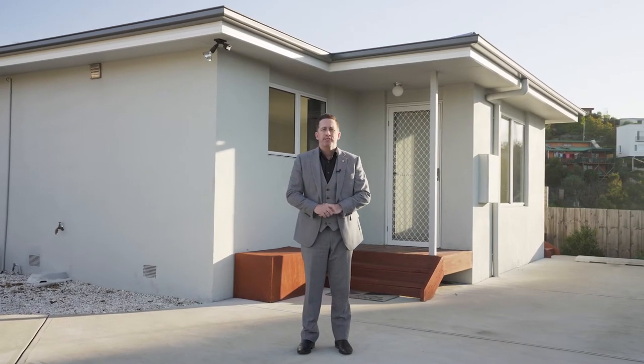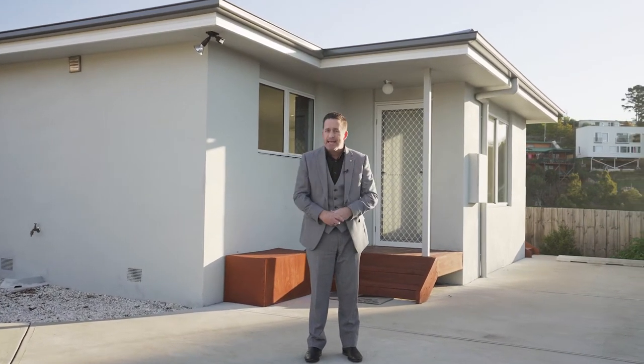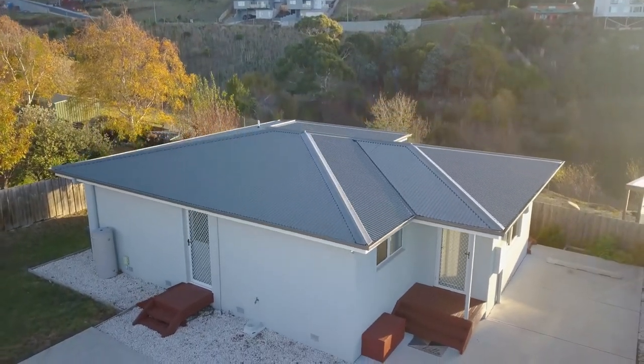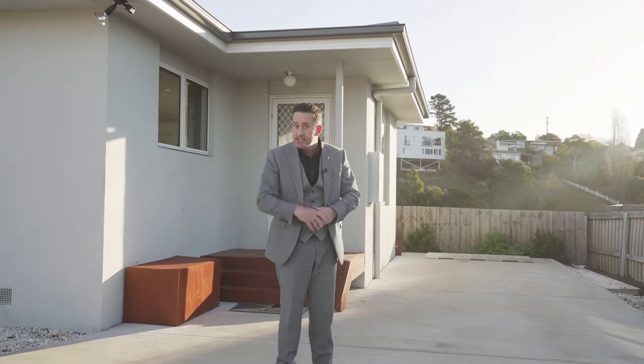G'day team, it's Ant Matten from PID's Rapid Response Unit. I'm in Lena Valley today at 43 Pottery Road, Unit 2. Just look at it — absolutely immaculate. Heaps of off-street parking, and wait till you see inside.